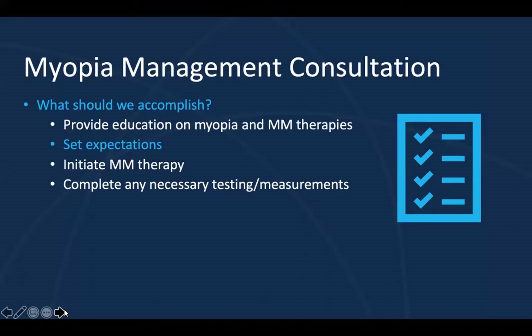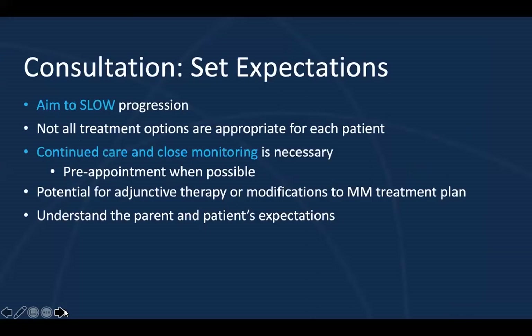Let's discuss ways in which we can outline these expectations for the parents. We want to aim to slow the progression of the nearsightedness, and I like to make this very clear — we aren't going to stop it, we aren't going to reverse it, we just want to slow the progression. That's the first expectation I like to set. Not all treatment options are appropriate for each patient, but parents may have preconceived ideas based on the treatments their child's friends or family members may be receiving. So I like to set the expectation early on that we are creating a customized treatment plan appropriate for their child specifically.